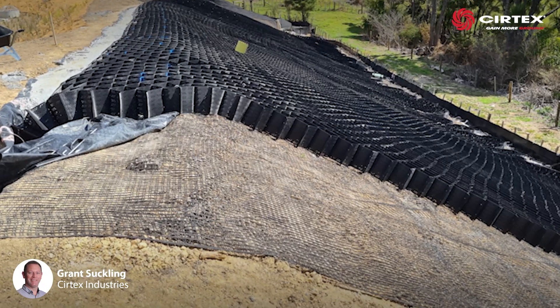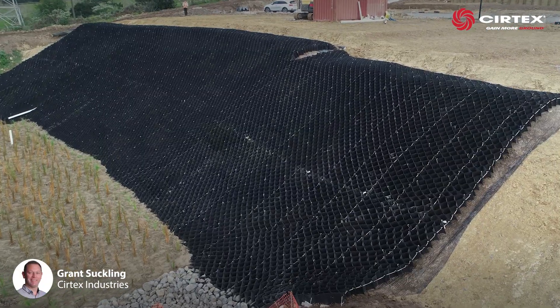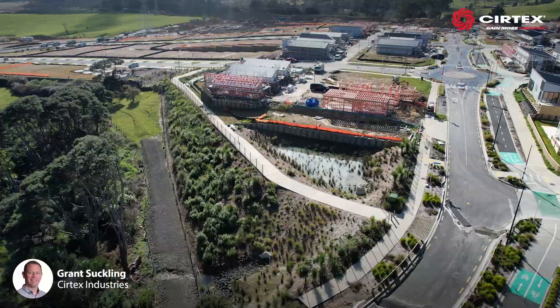Along with an underlying layer of strata grid, these combined components prevent topsoil erosion and resist sliding.